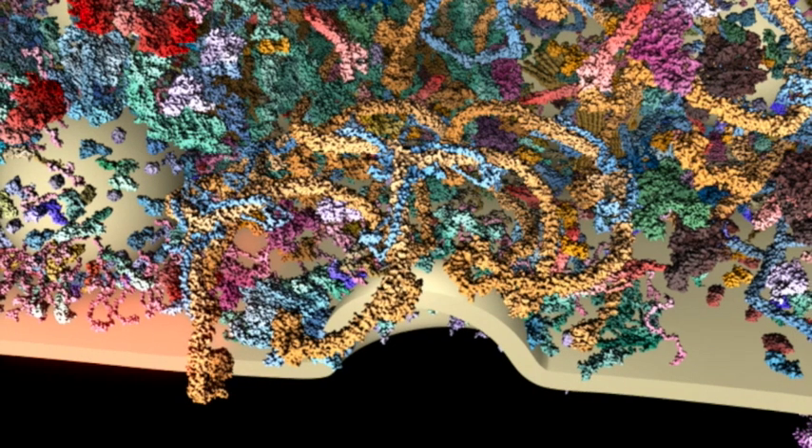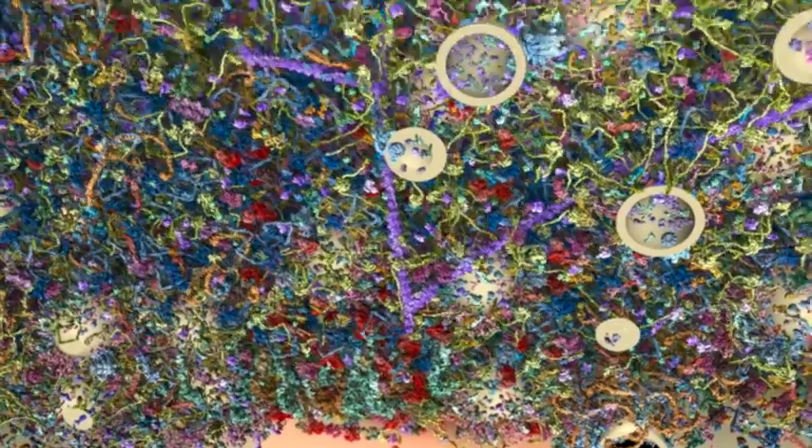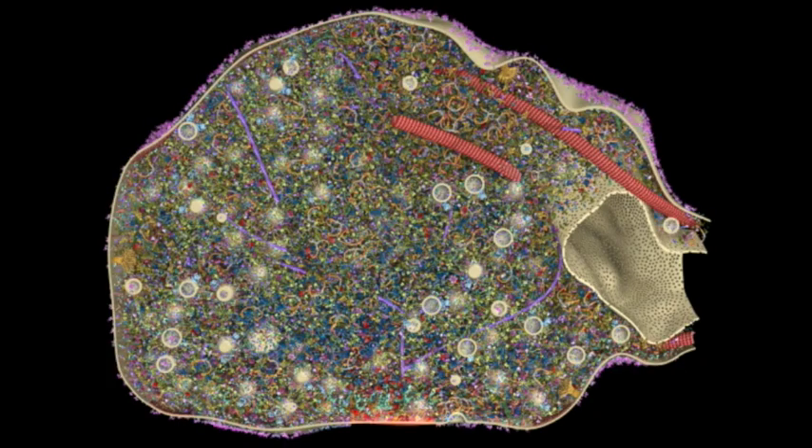Of course, this is only the tip of a neuron. The team is planning to recreate an entire neuron to understand in extreme detail the potentially billions of transactions neurons make every second, and how those communications make the brain work.